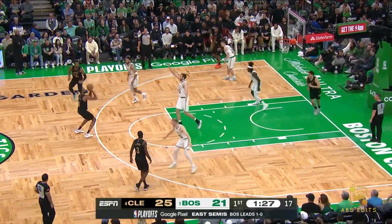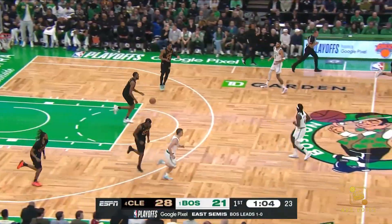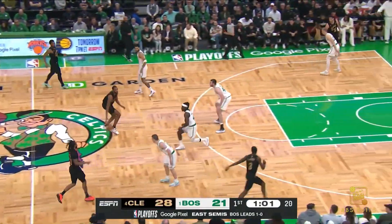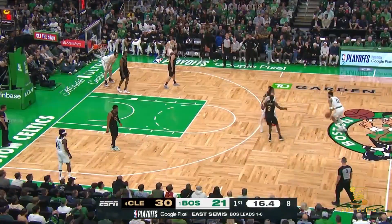Mitchell separating from Tatum. A Mobley three — oh yeah. That is some found money in the Evan Mobley bank. Lobbing it to LeVert underneath for the easy lay.